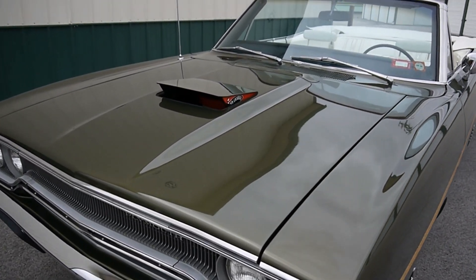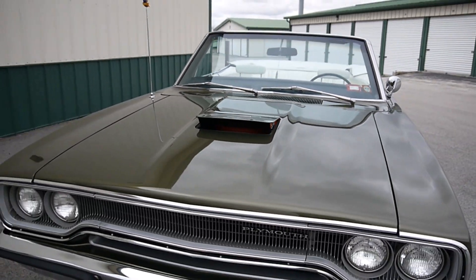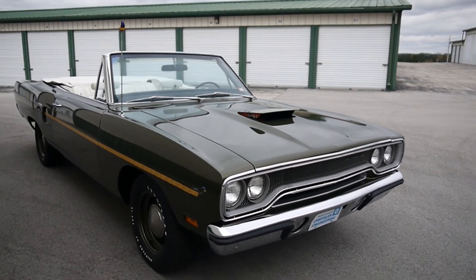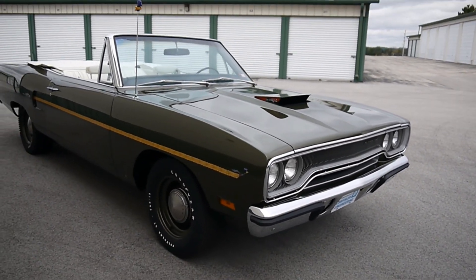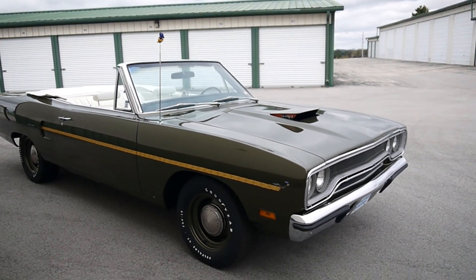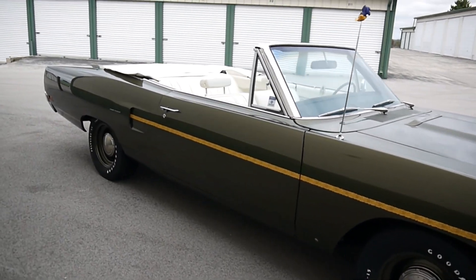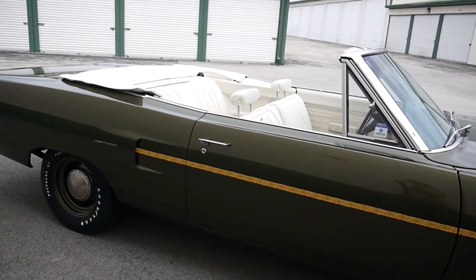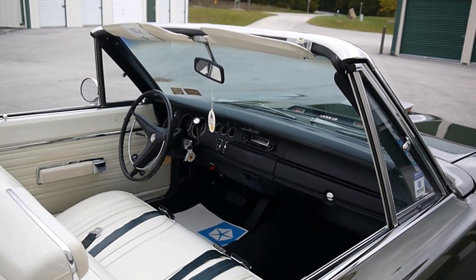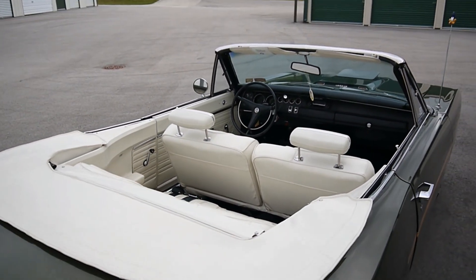There she is — 1970 Road Runner Convertible, 383, automatic, F8 green, white interior. She looks beautiful, restored with the dust trail and the air grabber. This is a very long-term one-owner car, all numbers matching, it's got all the documentation, and very beautifully restored as you can see.